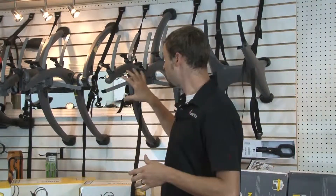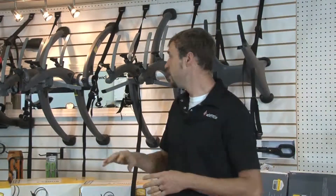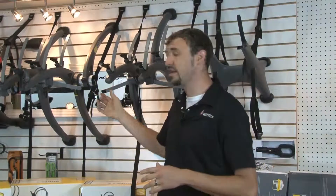The best thing about Saris on all of their racks, especially the Bones, is that they all have lifetime warranties on them, so you don't have to worry about the plastic or anything failing on these racks. It has a lifetime warranty to the original owner.